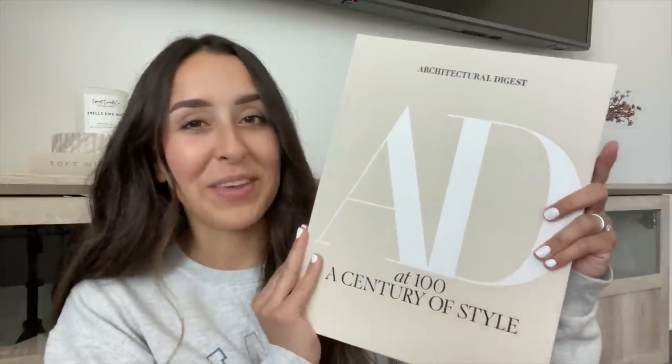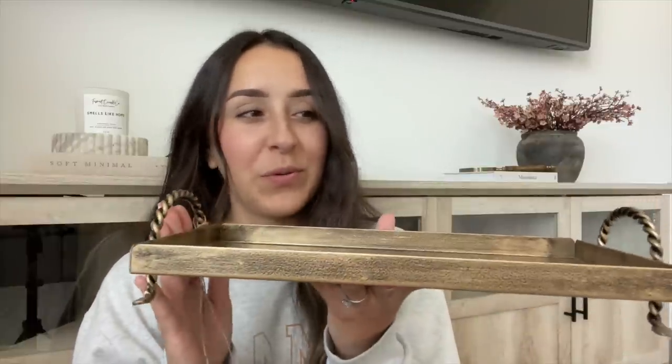Moving on to Home Goods — you may have seen these in my shop-with-me video, but in case you missed it, I wanted to share them again. The first two are coffee table books. The first is a beautiful brown-cover book called A Place to Call Home — it was $29.99 at Home Goods and about $35 on Amazon. The second is this beautiful Architectural Digest book, which I got for $69.99 — I felt like that was a steal. I've always wanted it and I'm so happy with it.